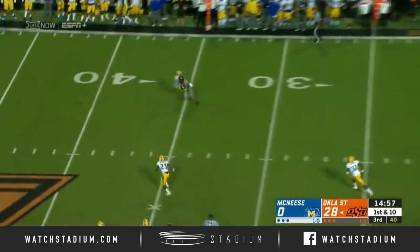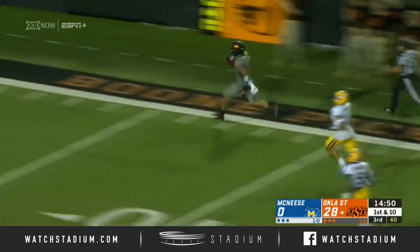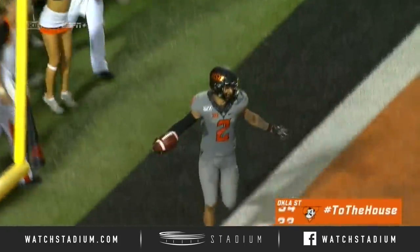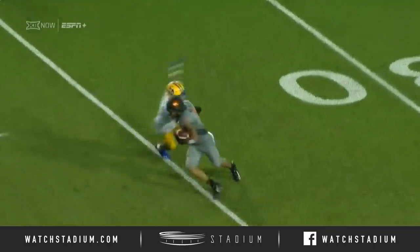And they're going to come firing right at Wallace, and Wallace has a chance to break loose again for another big play! The foot race is on and Wallace is going to win it easily! Touchdown, Oklahoma State! 75 yards!